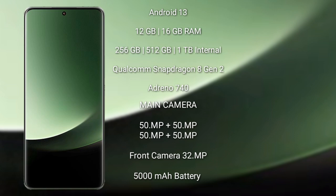Xiaomi 13 Ultra rear-side quad camera setup: 50MP plus 50MP plus 50MP plus 50MP, and its front camera is 32MP. It has a 5000mAh battery with 90W fast charging support.